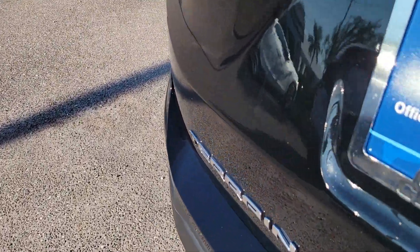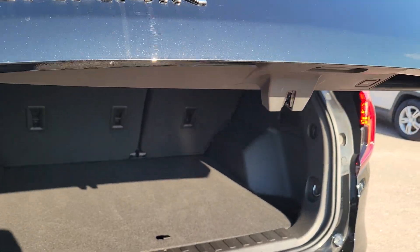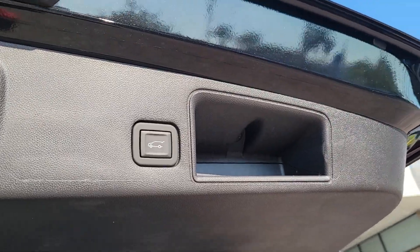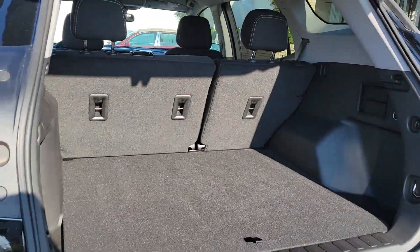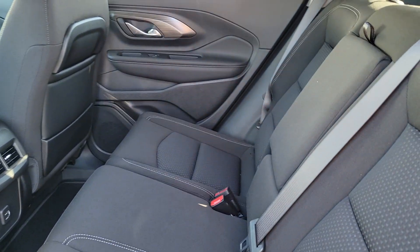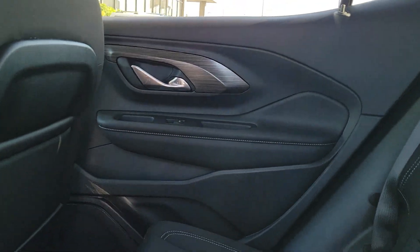These are just some of the great options this vehicle comes with: wireless Apple CarPlay and/or Android Auto, Lane Departure Warning, keyless entry, satellite radio, power liftgate, remote engine start, heated mirrors, adaptive cruise control, alarm, and Bluetooth connection.